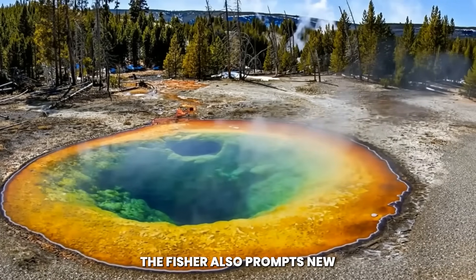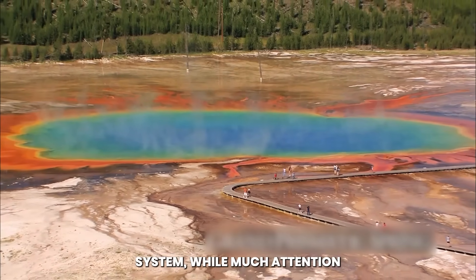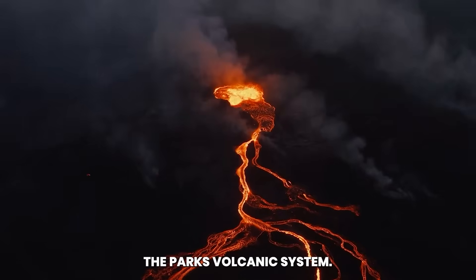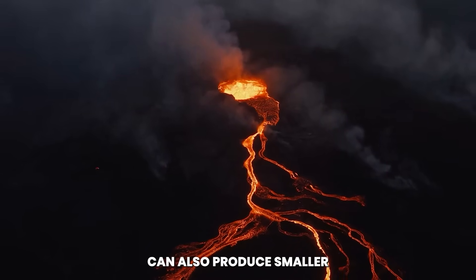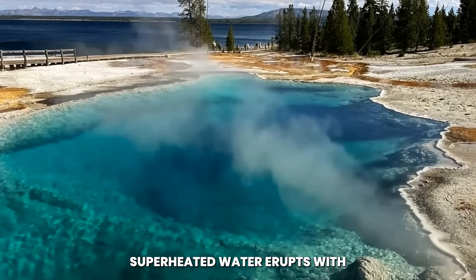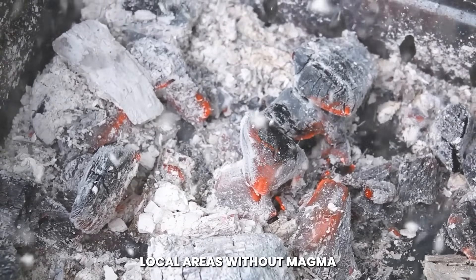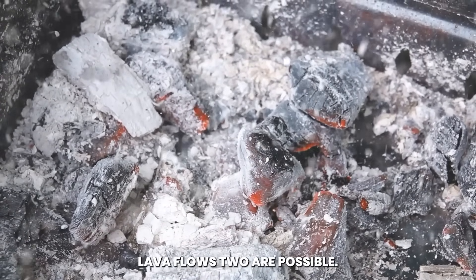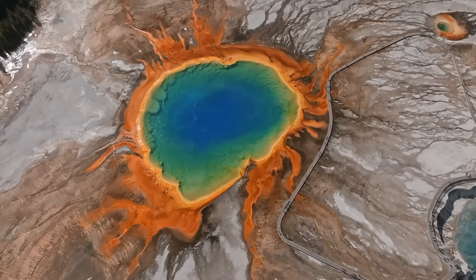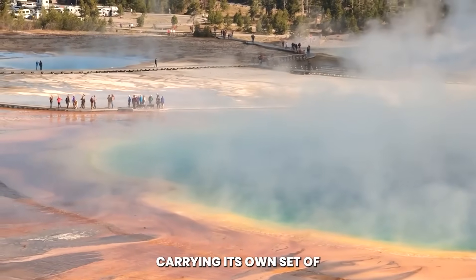The fissure also prompts new discussions about the long-term cycles of the Yellowstone system. While much attention is paid to the possibility of a massive eruption, the park's volcanic system can also produce smaller events that are still immensely destructive. Hydrothermal explosions, where superheated water erupts with explosive force, can devastate local areas without magma ever reaching the surface. Lava flows, too, are possible, creating localized but destructive reshaping of the land. The crack in the ground could be a precursor to such scenarios, each carrying its own set of risks and challenges.